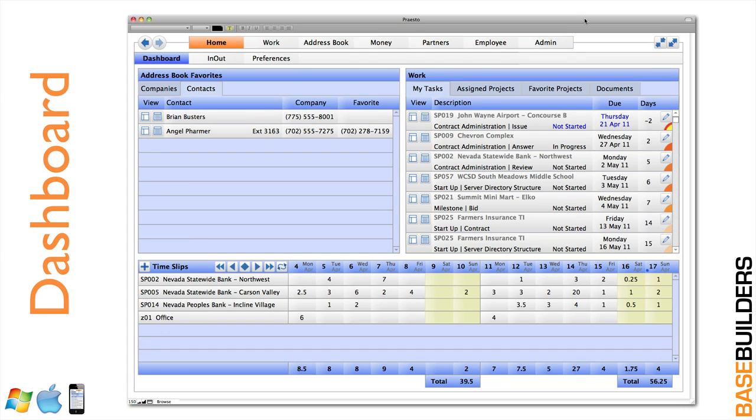This is the dashboard. Everybody can see their own list of phone numbers for companies and contacts in the upper left-hand side. In the upper right-hand side, they can see the tasks they need to be working on, all of their assigned projects, all of their favorite projects, any documents that they've started in the system that are still in draft mode. And down at the bottom, it's a place to enter their time slips, so they stay up to date with the projects they're working on.